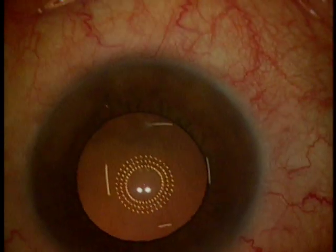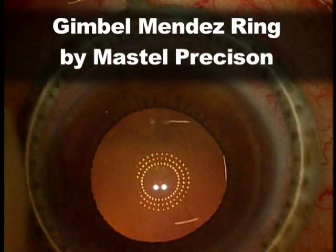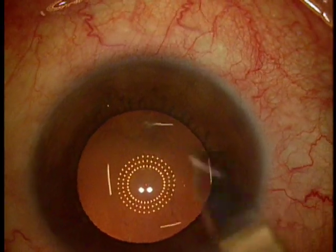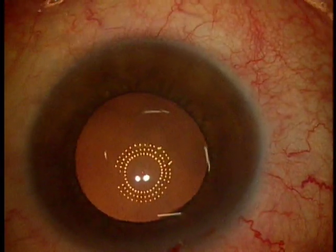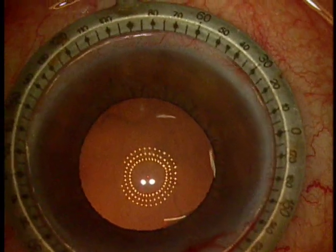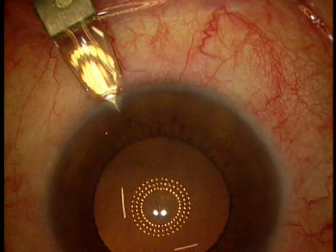Here we have the fixation light identifying the visual axis. The marker comes in. Now the 0 and 180 degree as well as 90 degree marks are centered upon the visual axis using the red fixation light. I very much prefer a marker that is of larger diameter like this one shown here, because it allows me very easily to identify the limbal vascular markings.